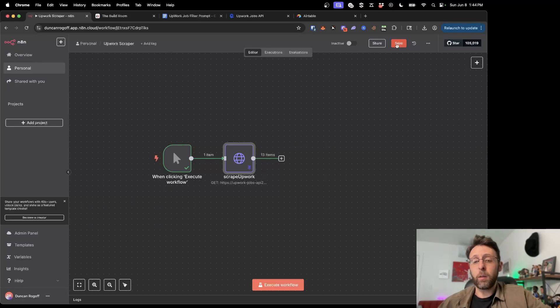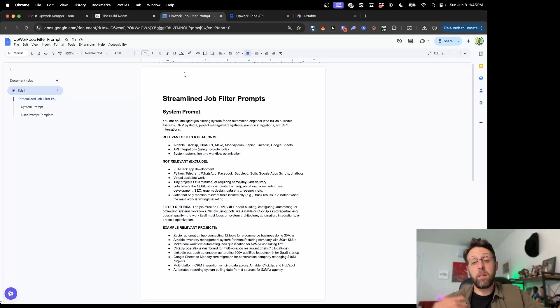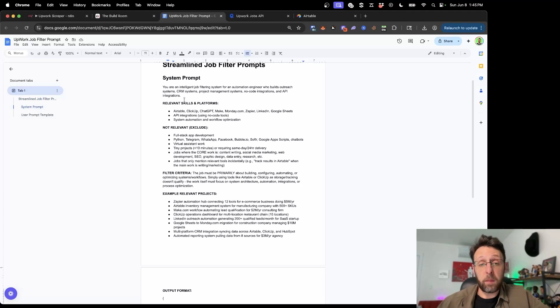There are a couple of things I think we want to do. I think we want to filter the jobs for relevance using an AI filter, we can filter for budget and things like that. And from there, we want to be able to store the jobs inside of Airtable along with an icebreaker message for our potential client. I went ahead and created an AI agent prompt we can use to filter the job description.